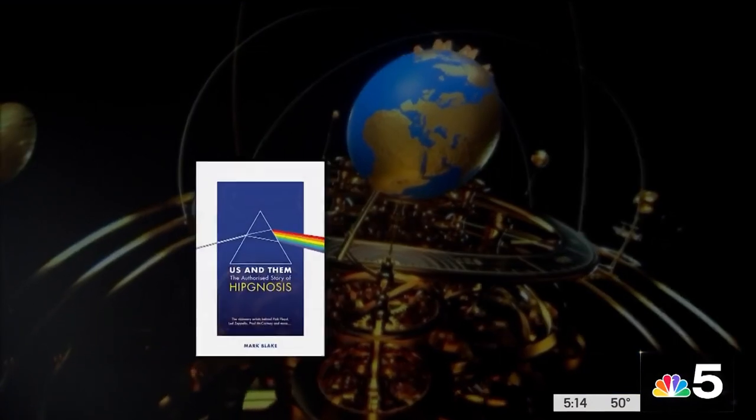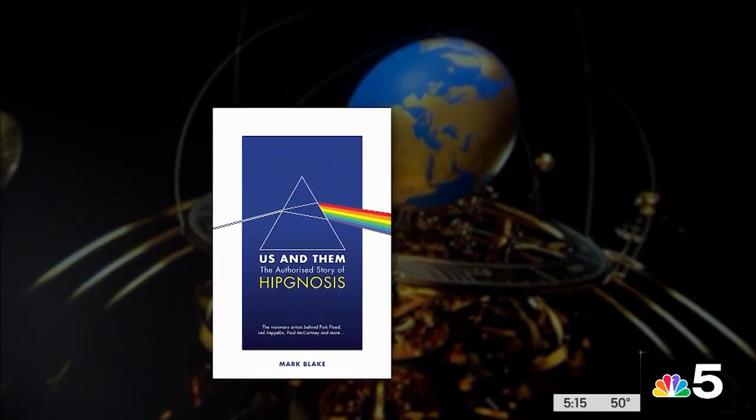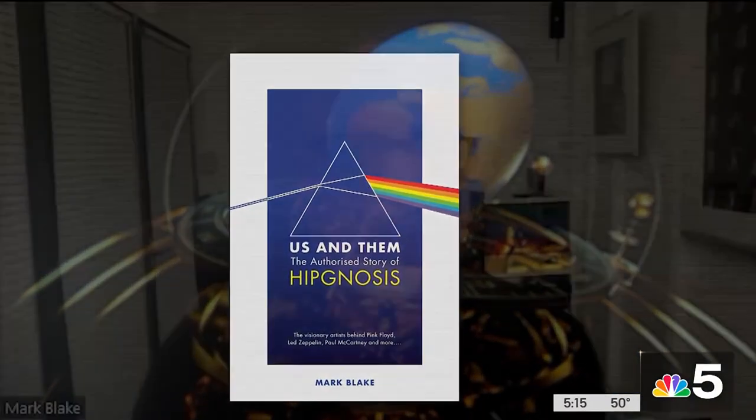Mark Blake wrote a Pink Floyd biography. Most recently, he wrote a book about the people who designed all their album covers. The Dark Side of the Moon blew it wide open for them, especially in the United States. It really took off for them. It was a game-changing record for them.